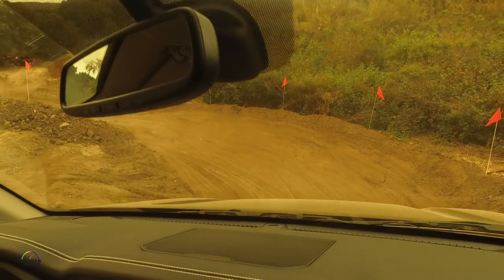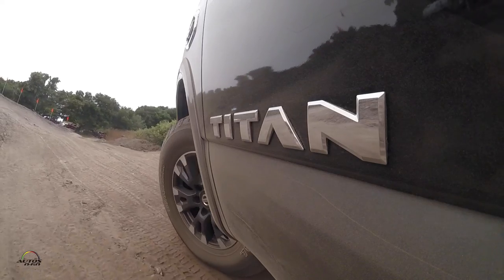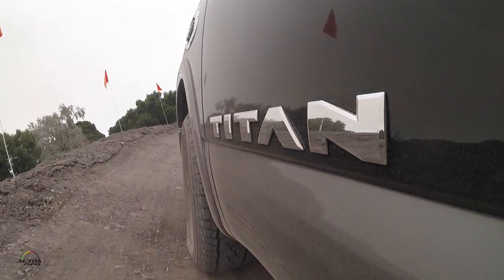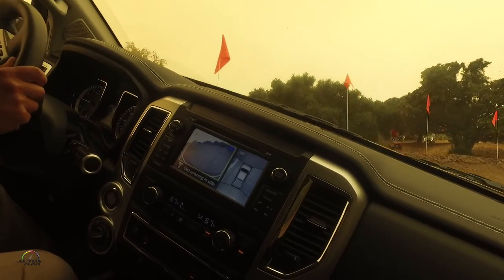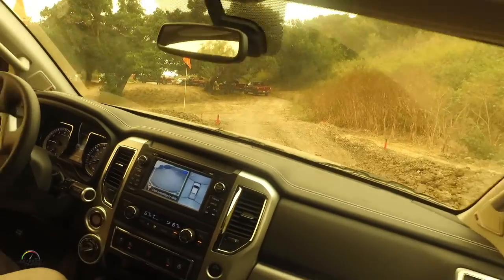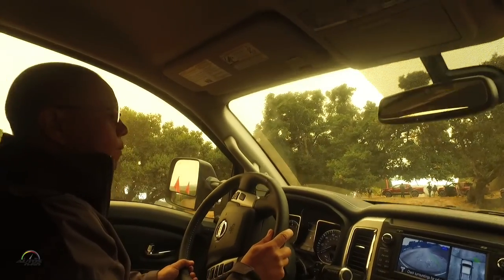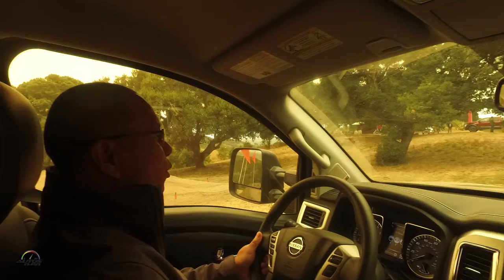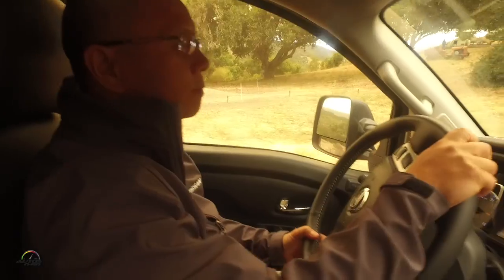Okay, ready to go down? And that was the system doing all the braking for us, controlling our speed for the descent there. Now we're going to transition onto the banking. And then we'll get over here to our frame twister, if you will. Now I'm going to try and balance this up here. So right now we're balancing right here — that right rear wheel is hanging up in the air. And then there it is. Touchdown.